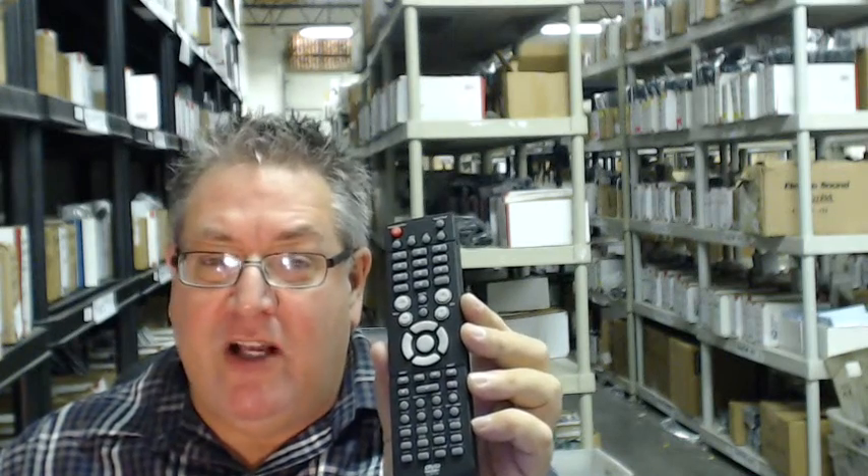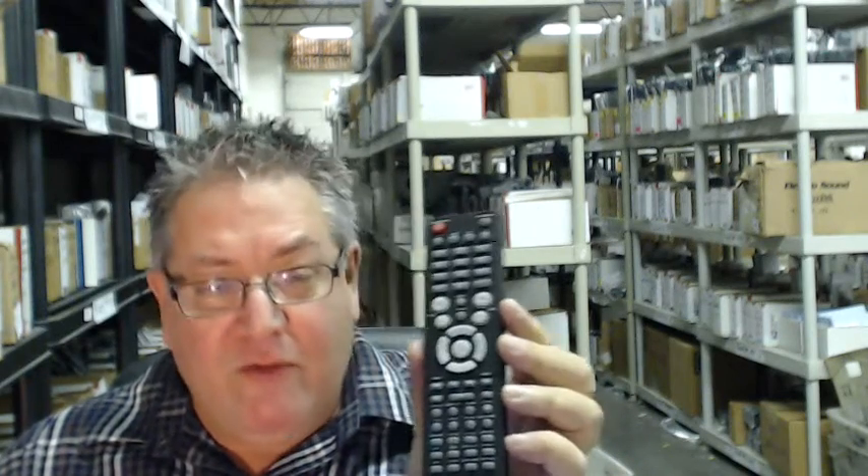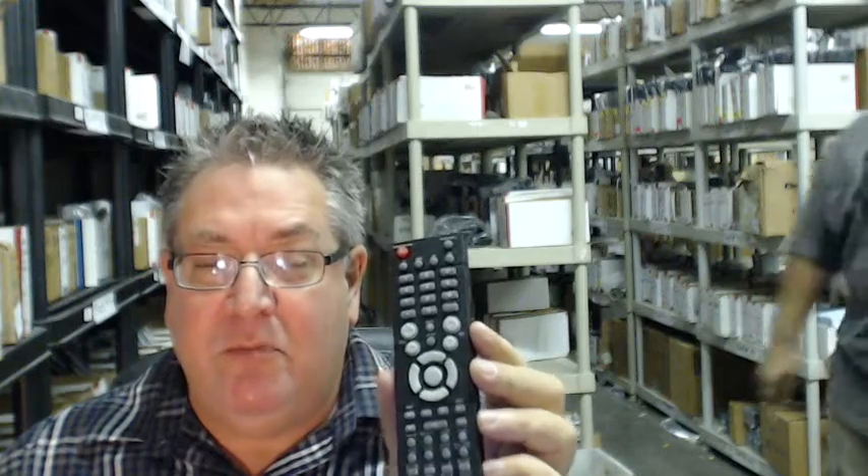That's because we're electronicadventure.com. If you look over my shoulder, we have over 300,000 brand new original remotes in our warehouse. So whatever you order ships out usually same or next business day.